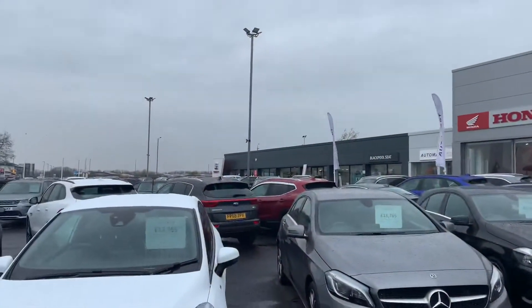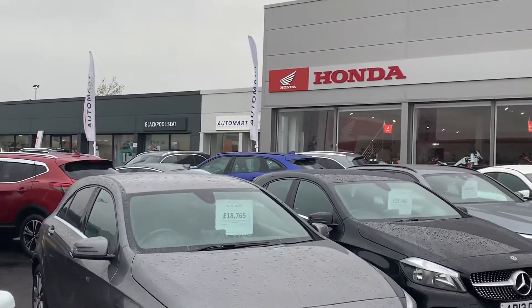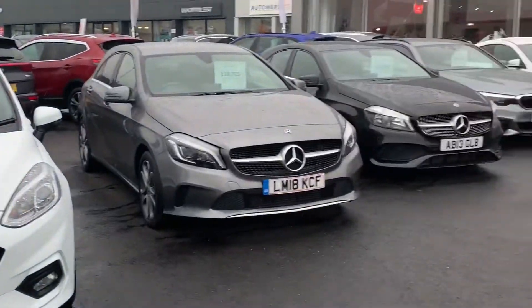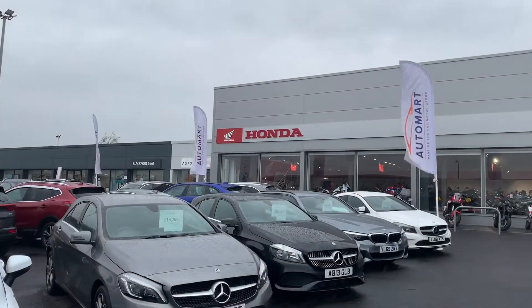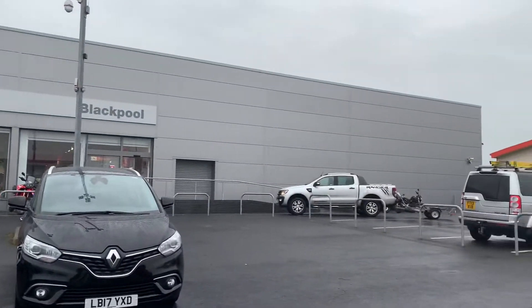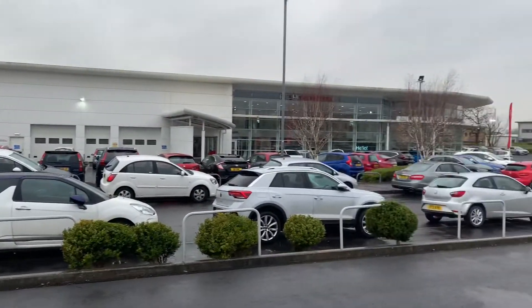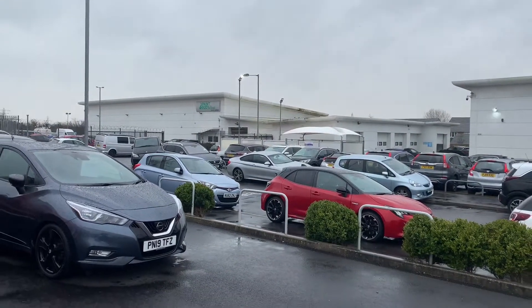At the Blackpool site, you've got Blackpool Seat just on the corner over there. Next door to them you've got us — Blackpool Automart — where we sell a variety of brands of cars. Next door to us you've got the UK's only superbike store, which is Honda Bikes. Going across the road you've got a flagship dealership which is Blackpool Honda, and over in the distance you've got the paint and body shop clinic as well as the in-house workshop.